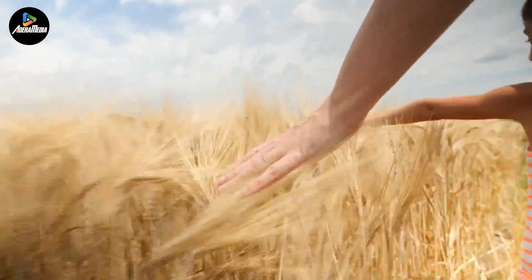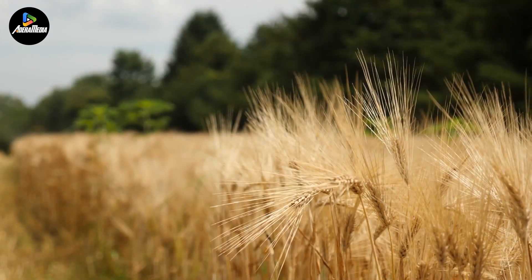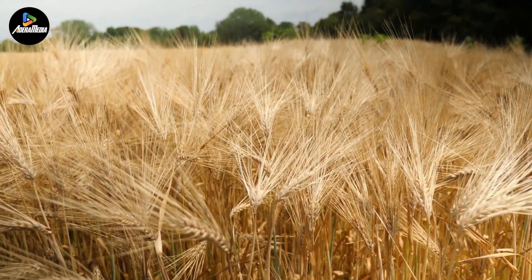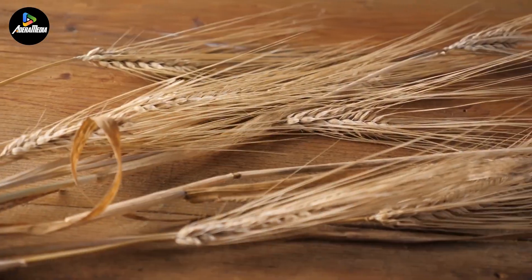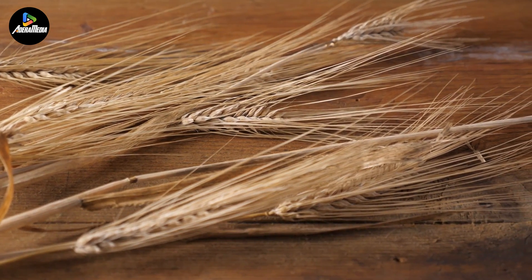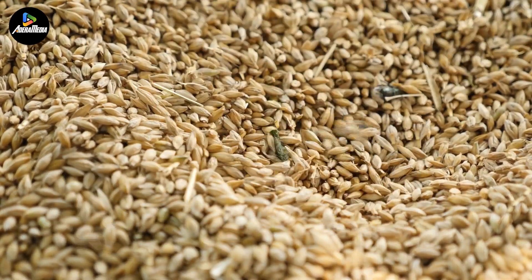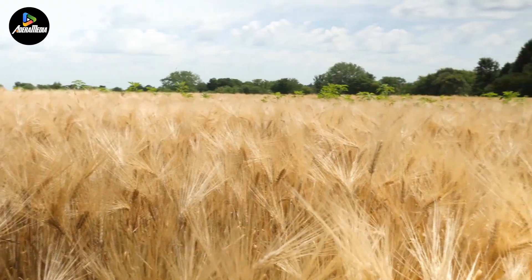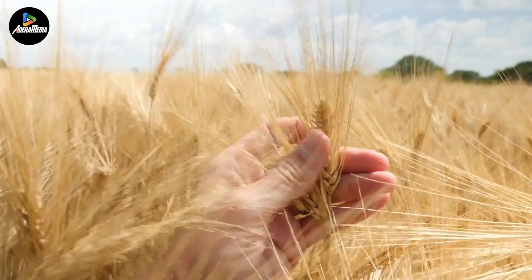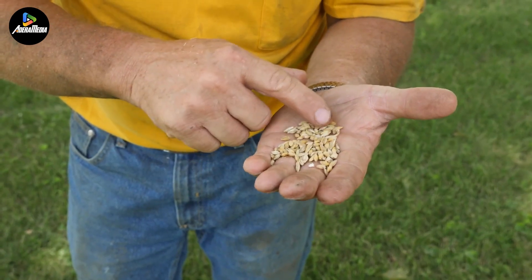Next, we'll explore some barley fields in the UK to observe the harvesting process. The primary regions for barley cultivation are in the east, particularly in Yorkshire and eastern Scotland. By mid-2022, the UK utilized 1.97 million acres of agricultural land for barley production. In 2021, the UK produced approximately 15.6 billion pounds of barley, of which 1.8 billion pounds were exported, with the remainder predominantly used in the brewing industry.